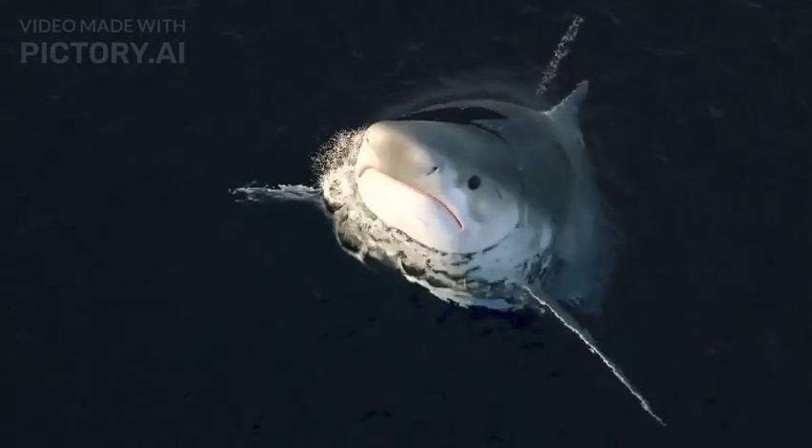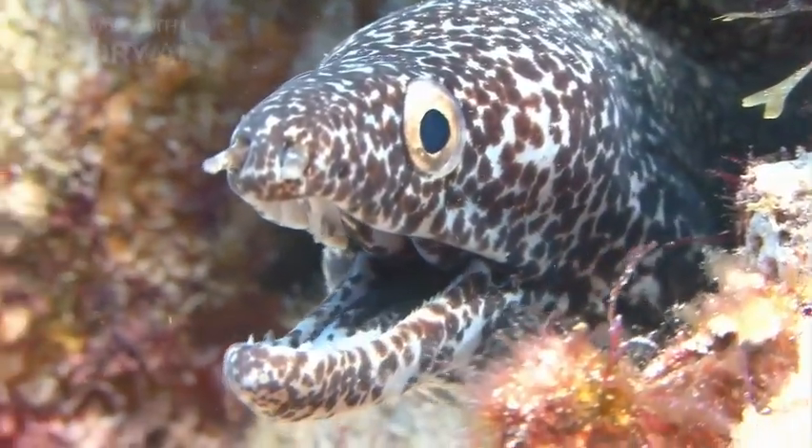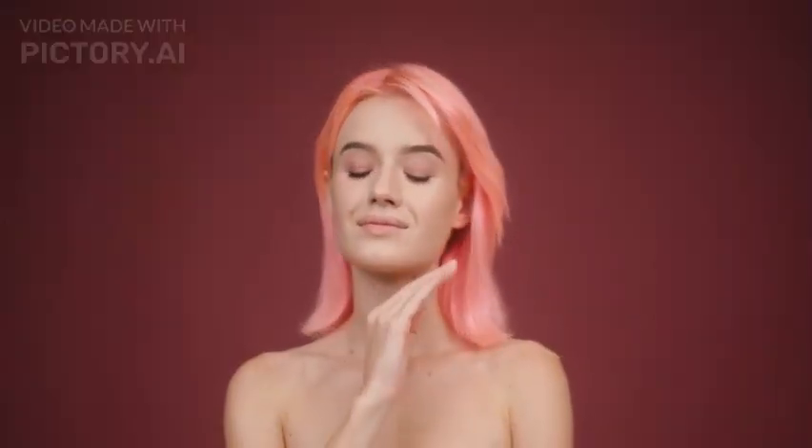Physical appearance: The Goblin Shark has a distinctively elongated, flattened snout that resembles a sword. This snout is covered in sensory pores called ampullae of Lorenzini, which help the shark detect electrical signals produced by prey. The skin is soft and flabby, and the body is a pale pinkish color.